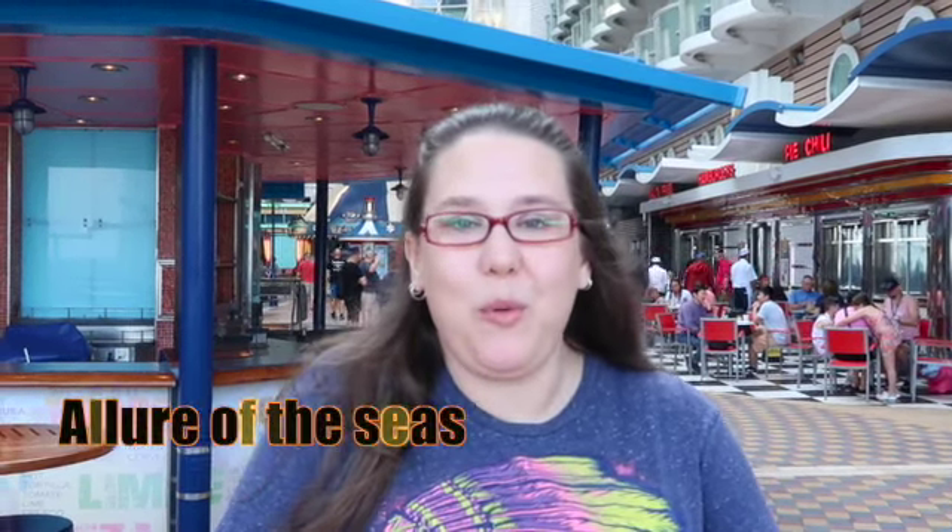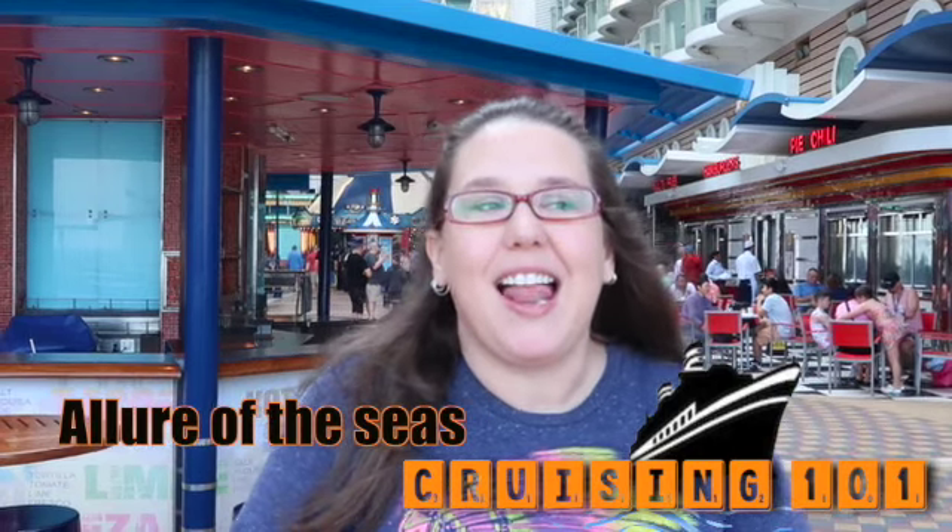This is Amanda with 2 Doves Nation, and today is Cruising 101 Dining. Let's take a bite.